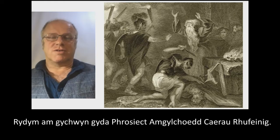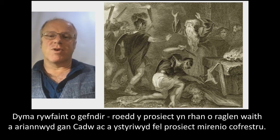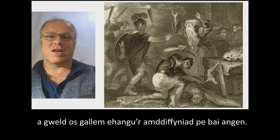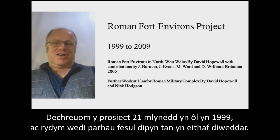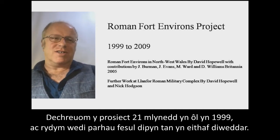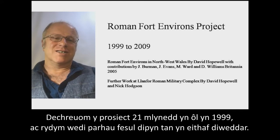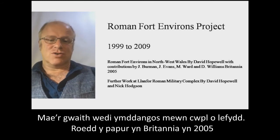We're starting off with the Roman Fort Environs Project. This was part of our CADU grant-aided program of work and is classed as a scheduling enhancement project — looking at ways of getting further information about sites of national importance and seeing if we can increase their protection if necessary. I feel like a bit of a fraud saying this is recent work, as we actually started this project 21 years ago in 1999.